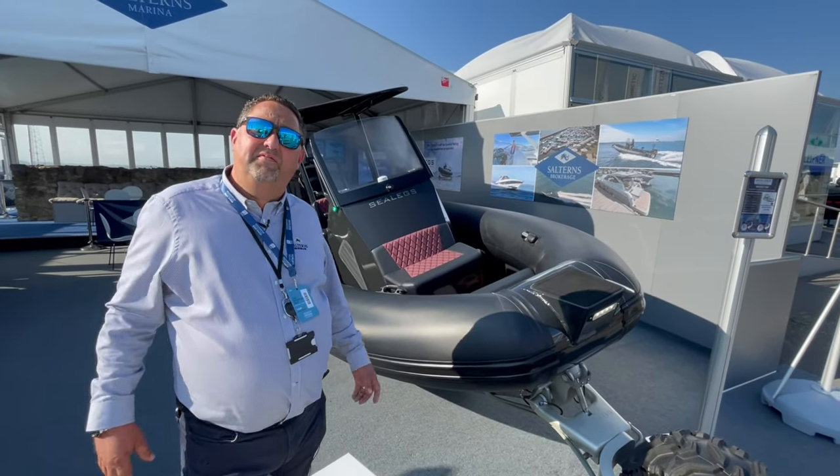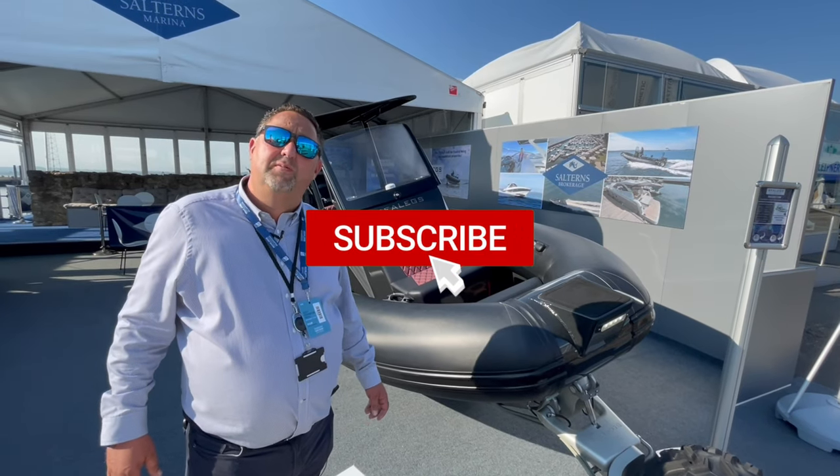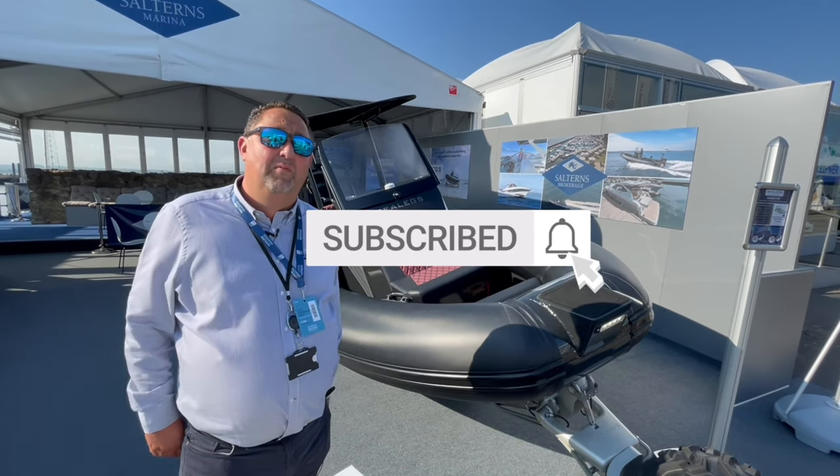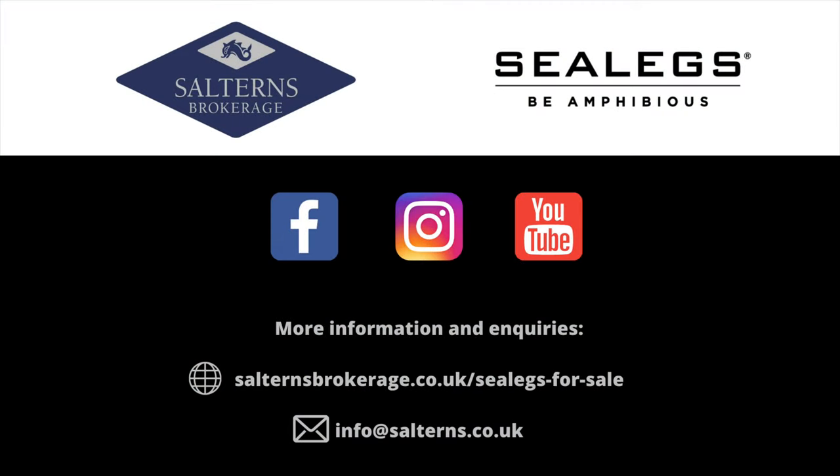If you enjoyed our videos showing the Sea Legs, please subscribe to our YouTube channel as we will be updating with lots more features in the future. Thanks for watching.